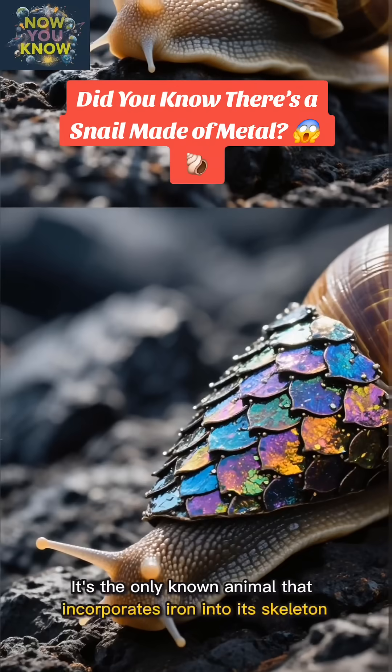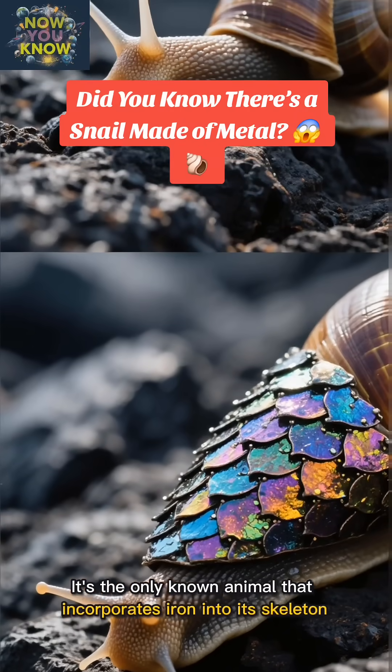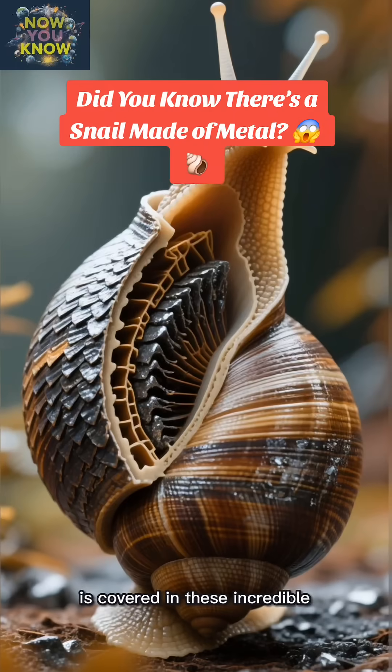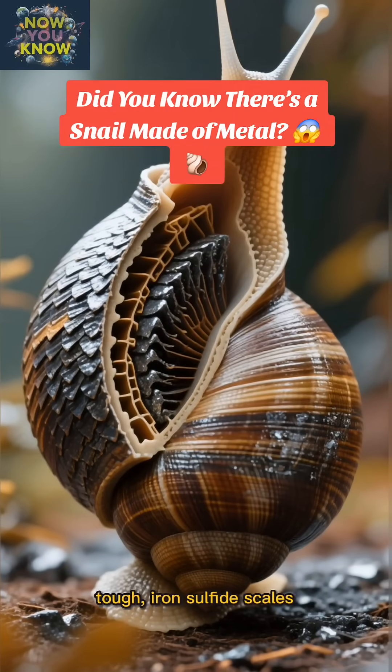It's the only known animal that incorporates iron into its skeleton. Its foot — the part it uses to move — is covered in these incredible, tough iron-sulfide scales.